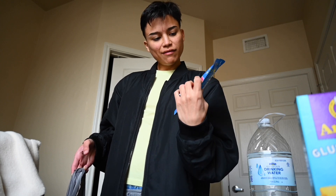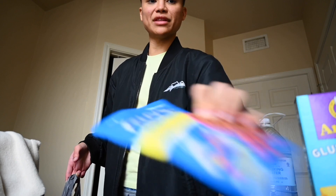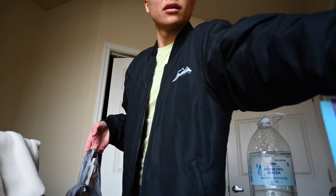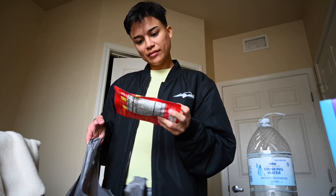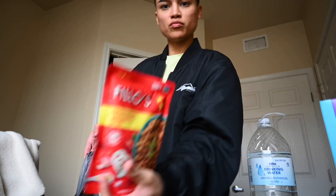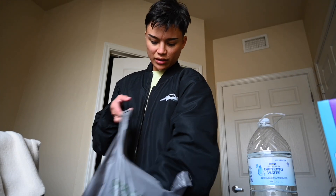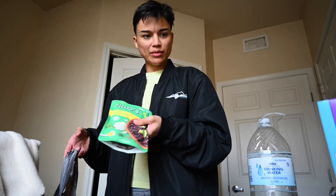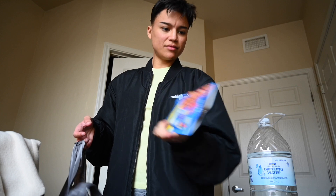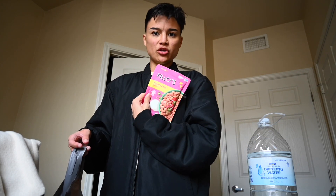We got Filo's Peruvian lentils sofrito. I got another one — the same brand, but this is Panamanian garbanzo sofrito. Pretty iconic. We got Cuban black beans, another thing of lentils, and then Tex-Mex pinto beans.